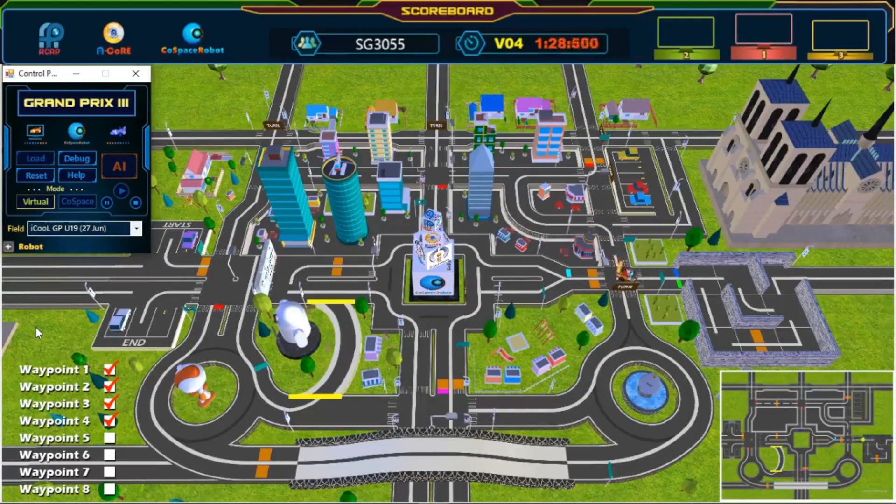Awesome, great turn. Fifth waypoint, nice U-turn, so much time saved. We are now halfway done, keep going. Wonderful path planning, awesome, great turn. Keep going. Seventh waypoint, keep going.